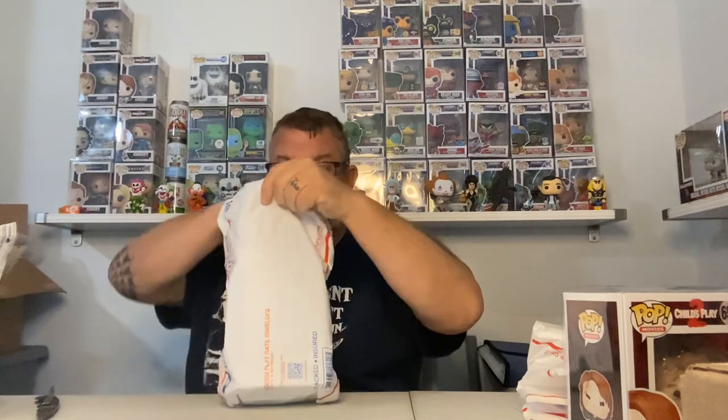When you order from Whatnot, most of these guys box their stuff up really well. I've had a few that are kind of iffy, but for the most part they box up really well. I have no idea what this one is — oh yeah, this is a mystery box that I bought and lost. I think I paid $35 for a $20 pop, but no fault of theirs — people have to hit the low ones so other people can hit the big ones.